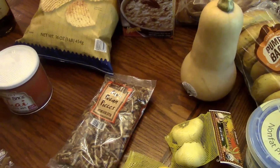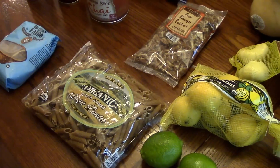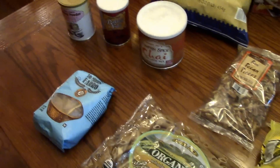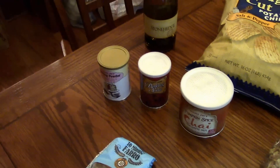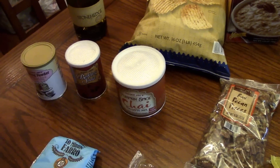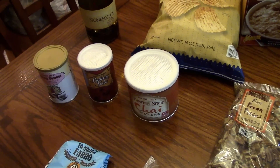I got some pecan halves, some penne pasta — which is also for the recipe I'm going to make for the carbonara — some farro, some baking powder, and baking soda.